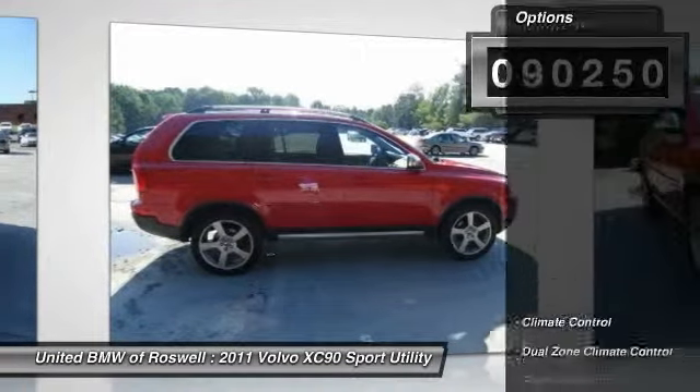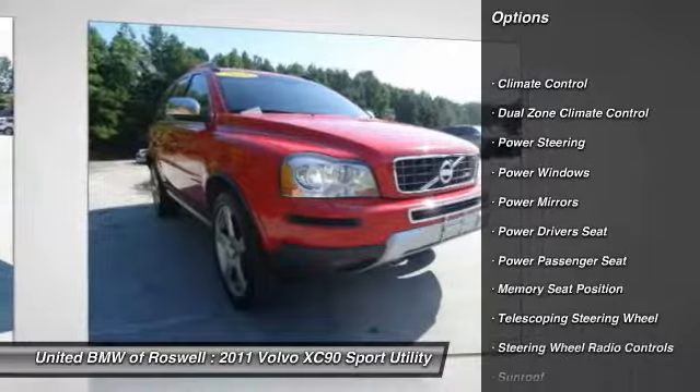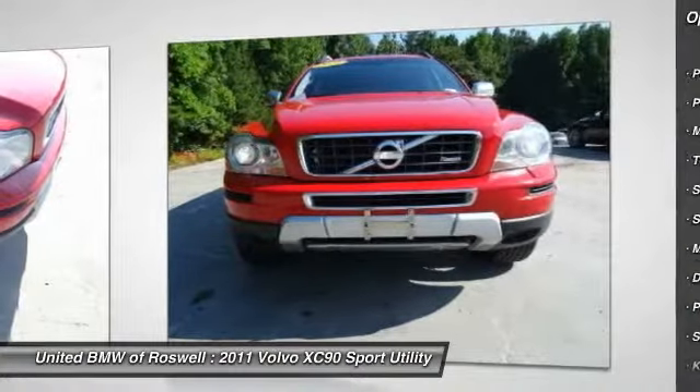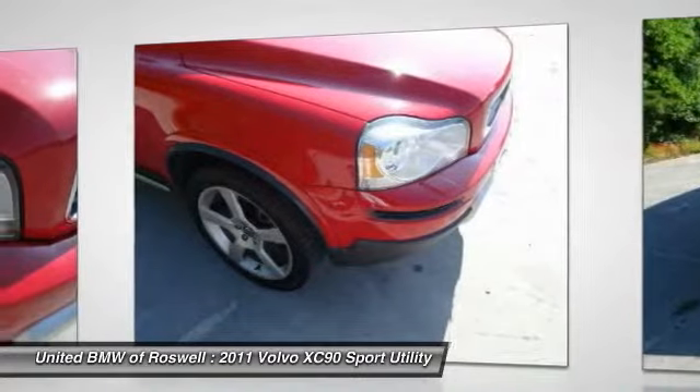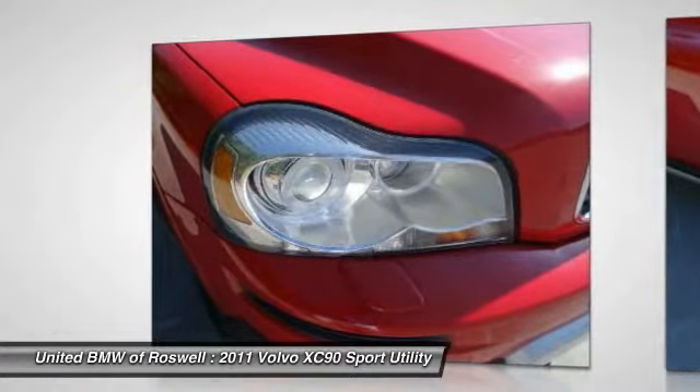Here are some of this vehicle's great options: keyless entry, power passenger seat, power driver seat, traction control, Bluetooth, moonroof, driver airbag, power steering, four-wheel drive, side airbag.